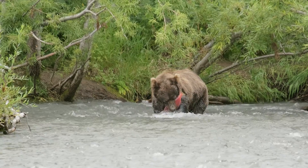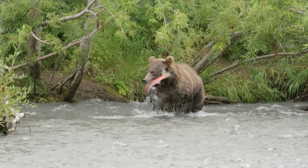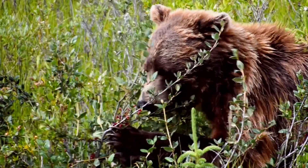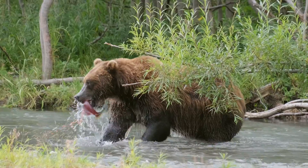Then there are omnivores, which eat both plants and animals. Bears, for example, often eat berries and fruits, as well as fish and small mammals.